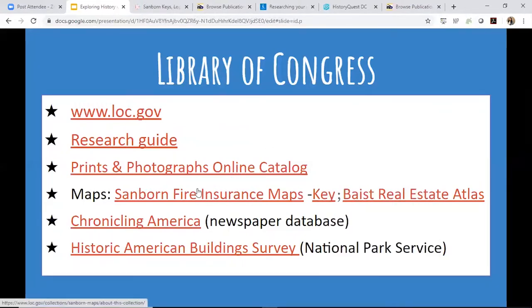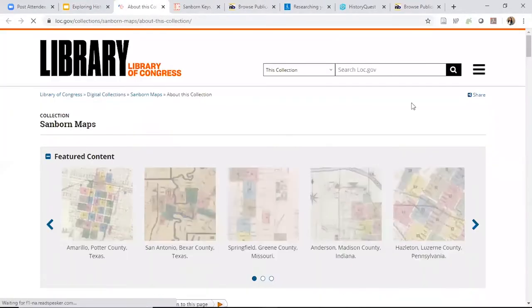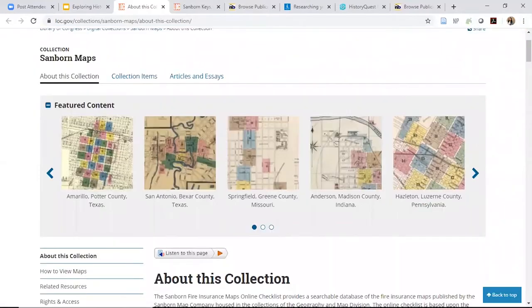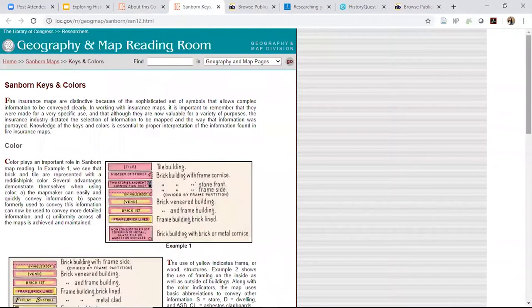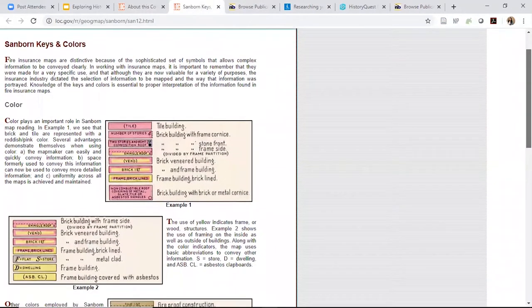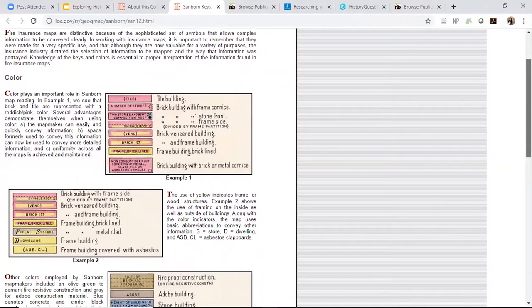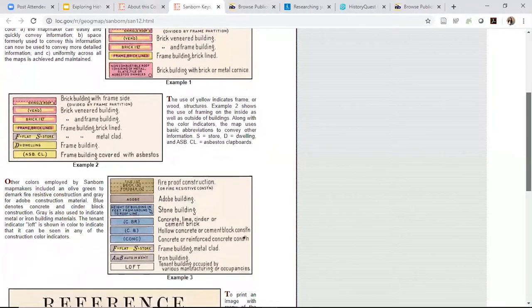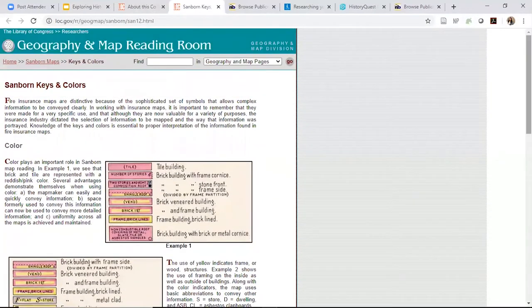Now maps — I'm so excited about maps! The Sanborn Fire Insurance Maps — if you've never looked at these before, they are amazing. As the name implies, they are fire insurance maps, color-coordinated. The key shows what a building is made out of, how many floors it has, and what it was used for. Major public buildings like churches or schools are sometimes labeled specifically on the map.